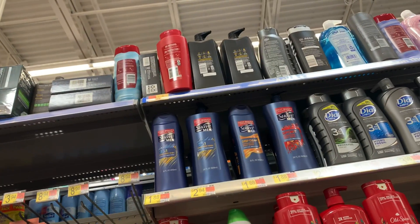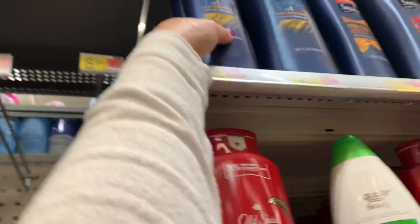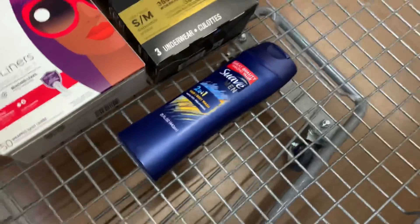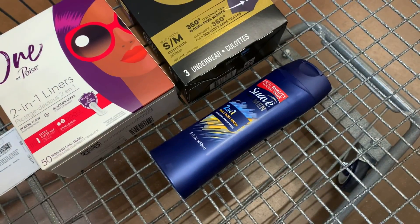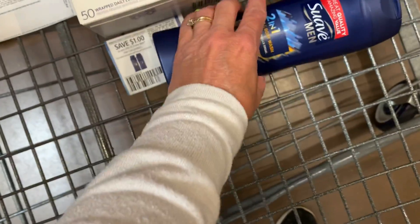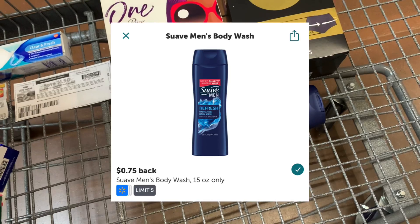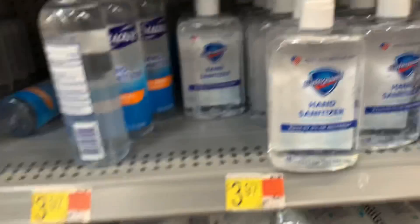Next up is the Suave 2-in-1 hair and body wash, priced at $1.88 in my store. Since it says hair, I'm thinking this coupon is going to work — it's $1 off any men's Suave hair product. So I'll pay $0.88 at the register, then submit to Ibotta for a $0.75 body wash rebate, bringing my cost down to just $0.13.